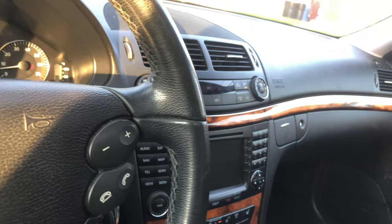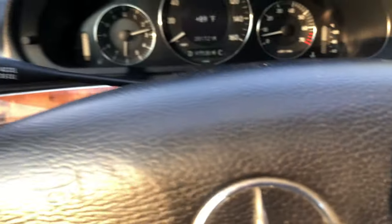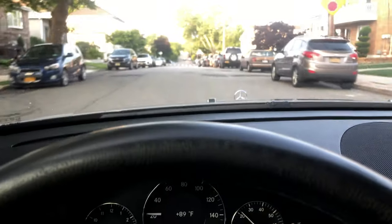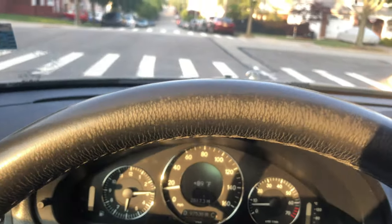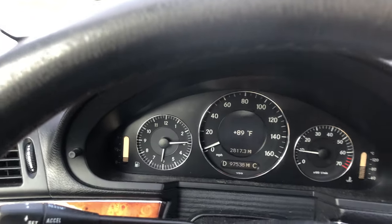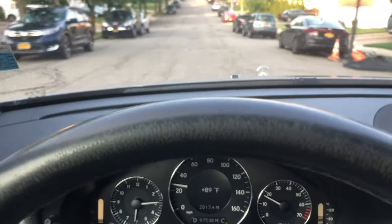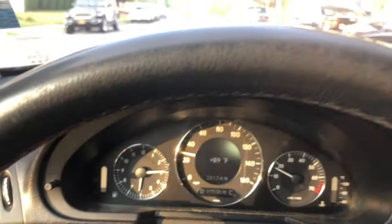As you can see, the leather is all in great shape, factory floor mats, speakers. It also has a third row seat as you can see in the pictures. Tires are like brand new. This car was elderly owned when we purchased it. As you can see, the transmission shifts perfect.